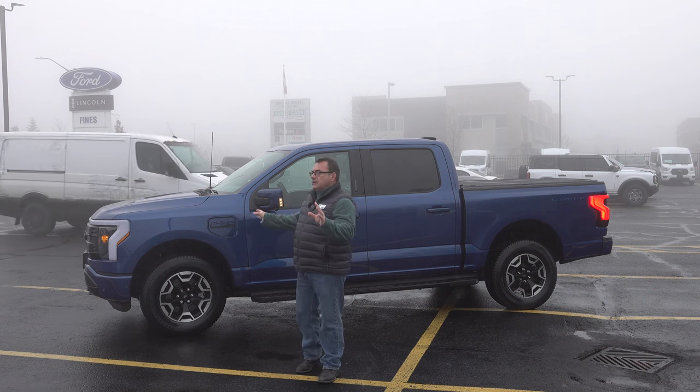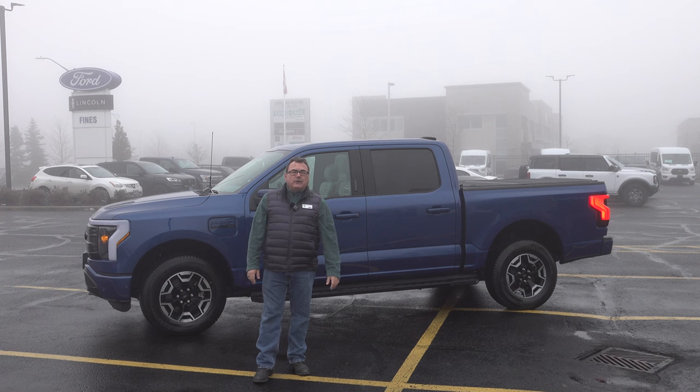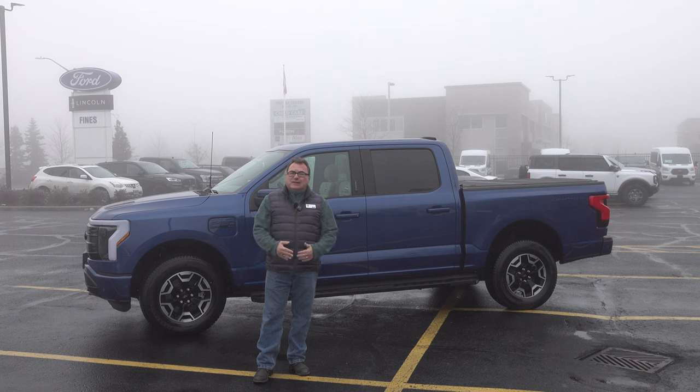I'm very excited — Ford being the first to come out over about a year and a half ago with an all-electric version of the number one selling vehicle globally. The F-150 pickup truck sells more vehicles globally than anything else around the world. It's quite a big feat.